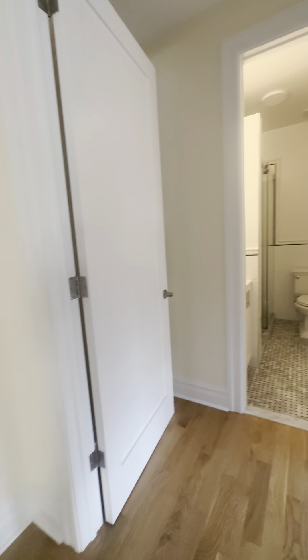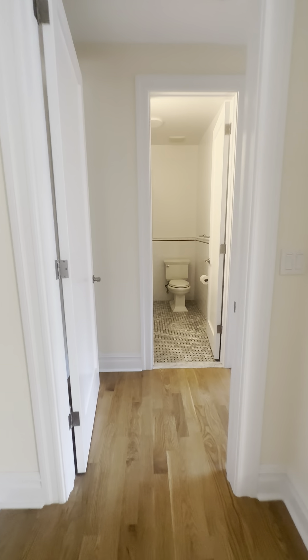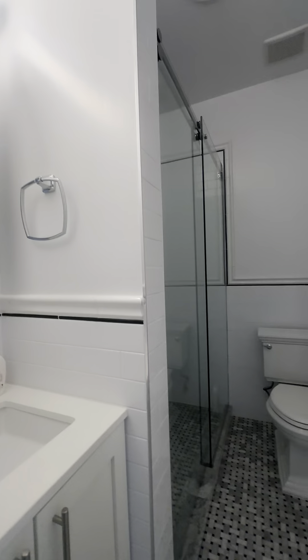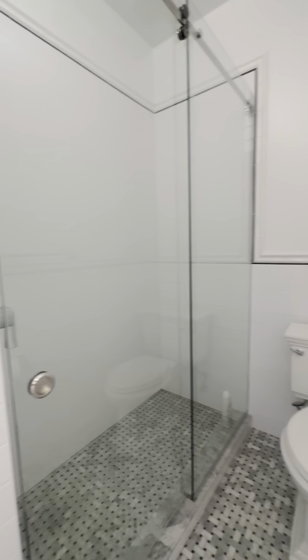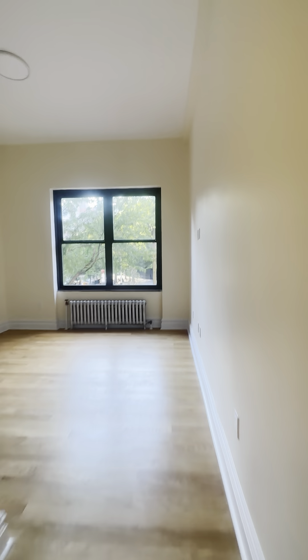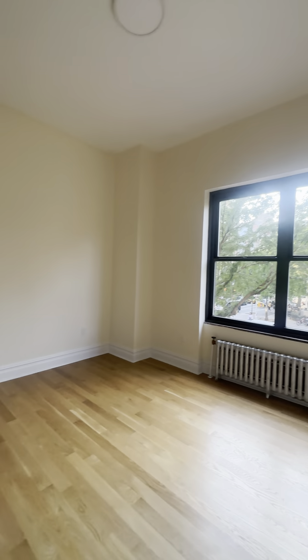Beautiful living room — coming through into our first bedroom. This bedroom has an ensuite bathroom. The bathroom has storage under the sink, medicine cabinet, mirrors, and a stand-up shower with glass doors and tile floors. Coming into the bedroom, it is king-size — you could fit any size bed you'd like and have plenty of space for extra furniture as well.